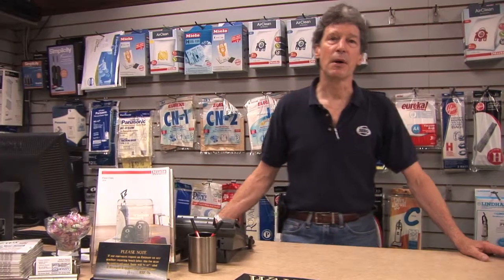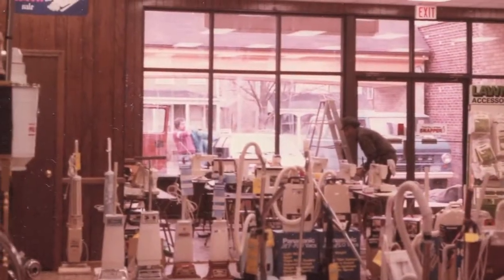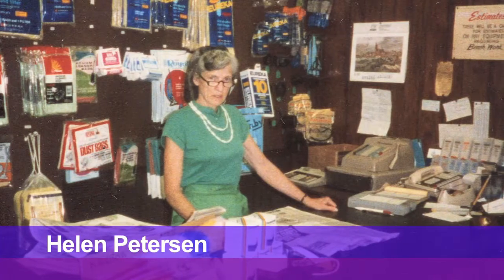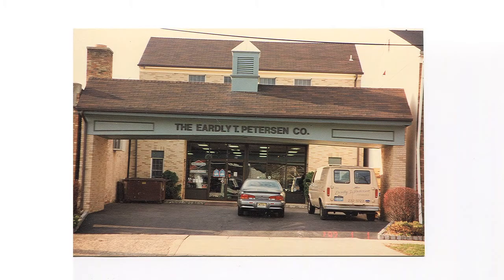My dad started this company. We started with one product which was a very high-quality vacuum cleaner. He added additional lines. He then added two stores. We had a store in South Jersey and we had a store in Pennsylvania. Dad was a quintessential entrepreneur, very energetic.